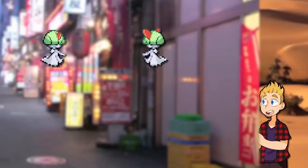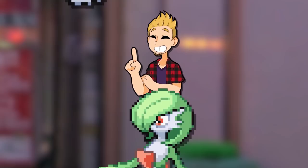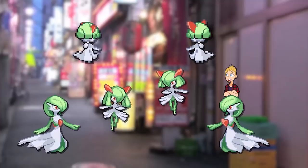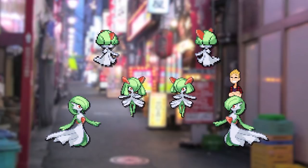Another interesting example is with the Ralts line. Ralts and Gardevoir's horns are bigger on the males — and yes, they are horns. But interestingly, male and female Kirlia have the same horns, but the difference this time is that the hair is longer on the female, referencing a category we will go over later, where the differences are to make the female appear more feminine. But let's stick to the weapons category for now.